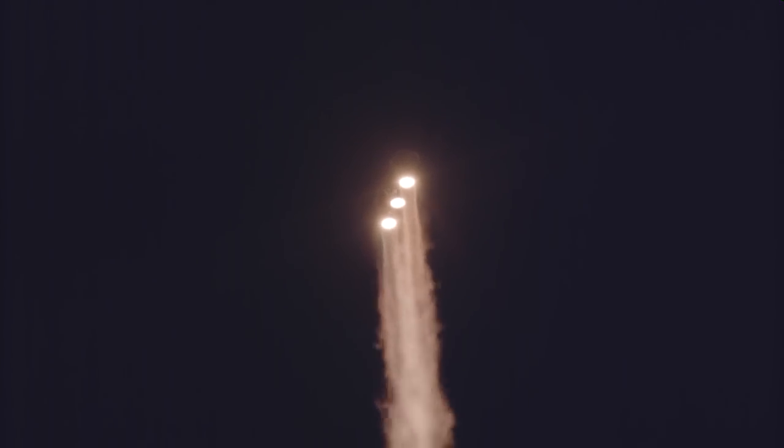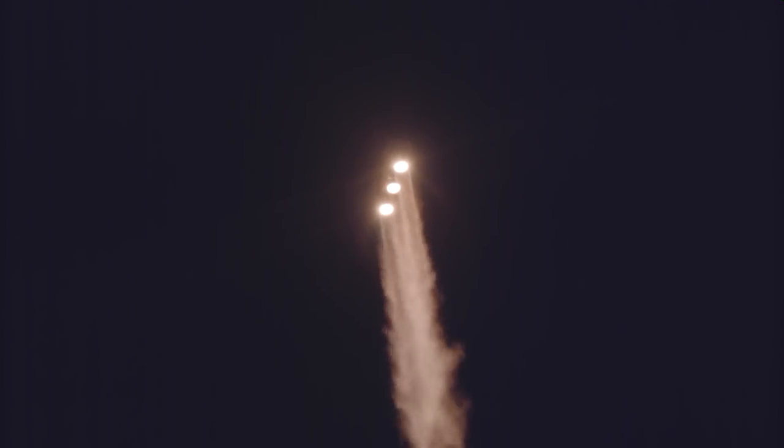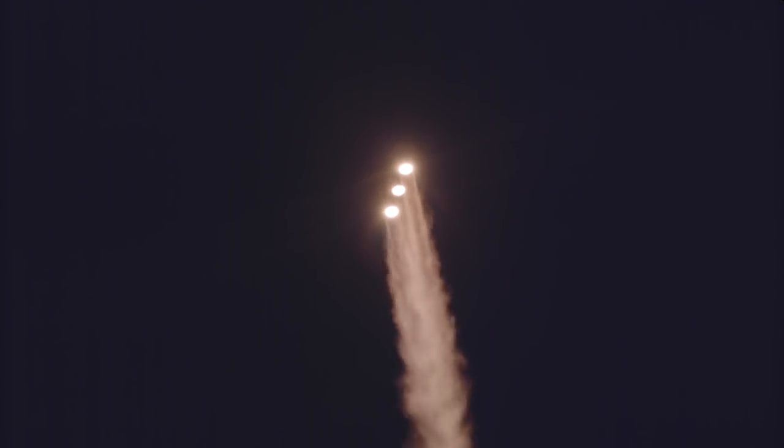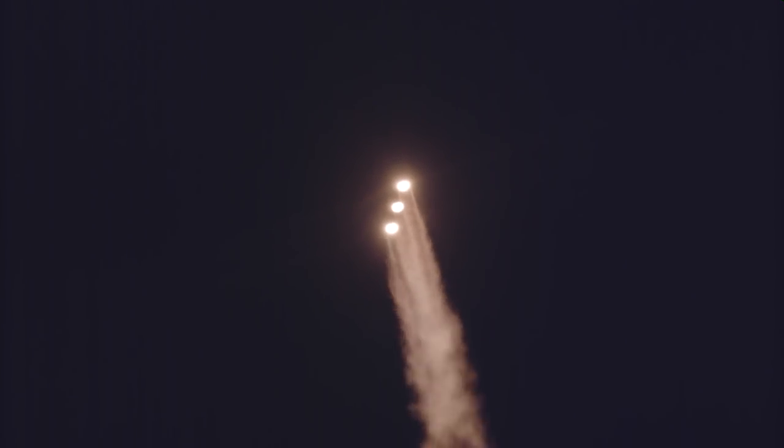Now 50 seconds into flight. Strap-on boosters look good in the full thrust mode. Core booster looks good in the partial thrust mode. Now one minute into flight. Equal trajectory looking good, right down the middle of the range track.